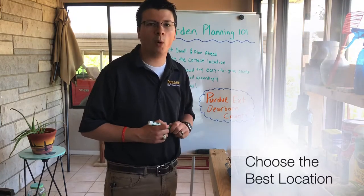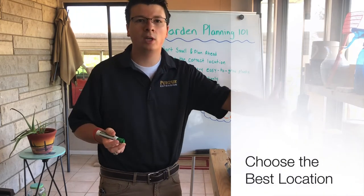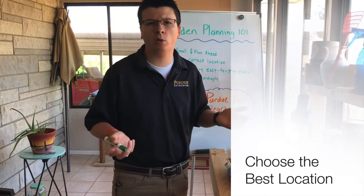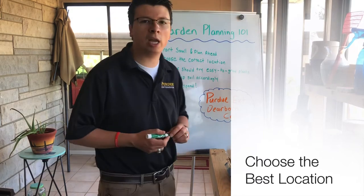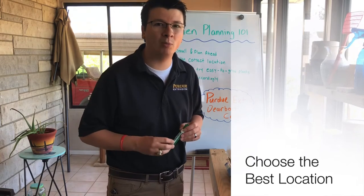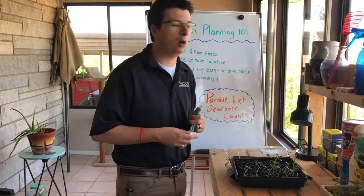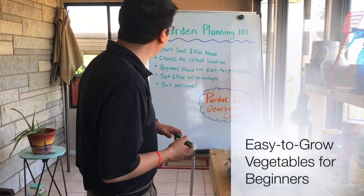Choosing the correct location is important even for an existing garden. If you want to grow something very shade-loving, you wouldn't put it in a spot getting more than eight hours of sun a day. If you're starting a new garden and want to grow typical vegetables like tomatoes, peppers, and squash, choose a good sunny location that isn't draining a lot of water and isn't very compacted. Always call 811 before you dig, even with a new garden or when planning to use a tiller.